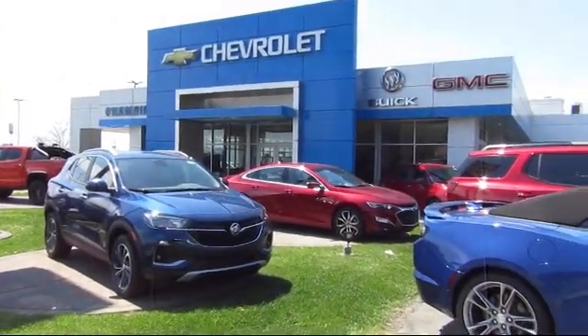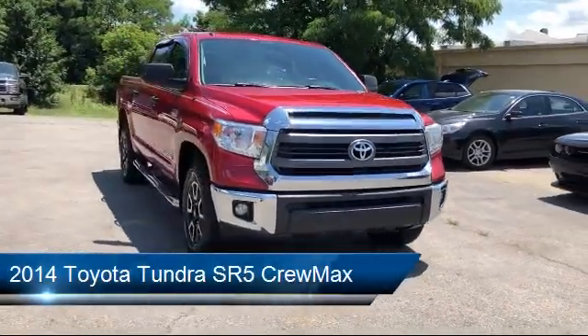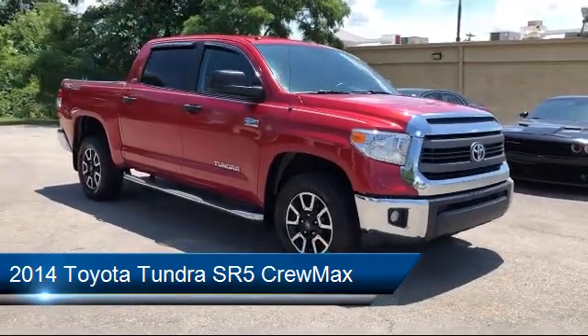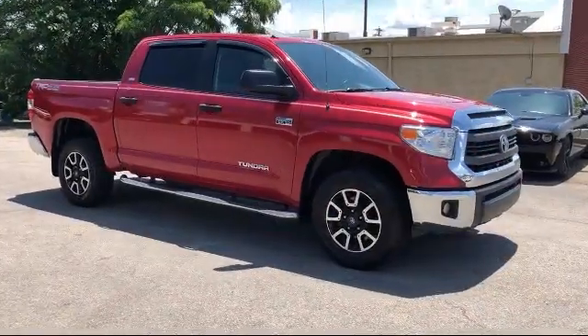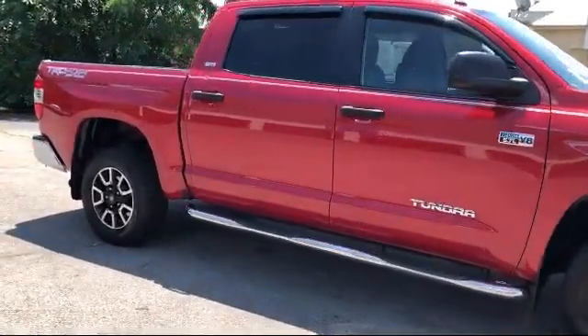Welcome to Champion Chevrolet Buick GMC, and here's a look at another one of our great vehicles in inventory. It comes equipped with tire pressure monitoring system, split fold-down rear seat, dual front side impact airbags, rear view camera, Sirius XM satellite radio, and keyless entry.